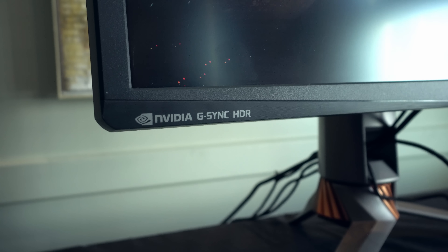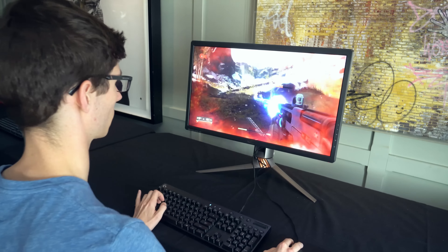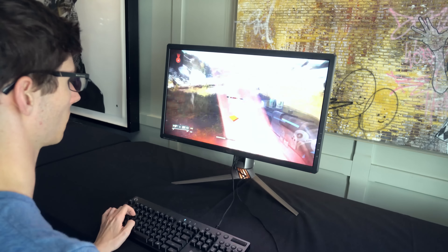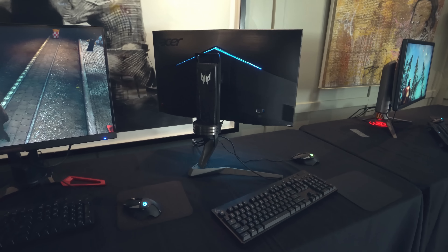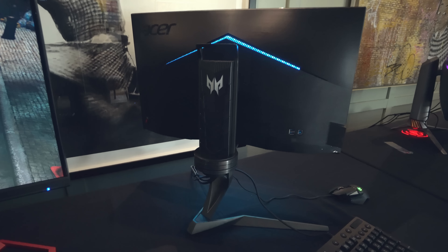Let's start with a reminder of why these monitors are so important. Put simply, these are the ultimate gaming screens with 4K resolution, 144Hz refresh rate, HDR technology, and of course NVIDIA G-SYNC. I've been following both of these monitors since their initial announcement around a year and a half, two years ago, so it's been great to see them progress. But let's get one thing straight — these are going to be extraordinarily expensive monitors.